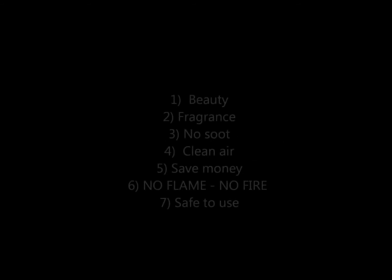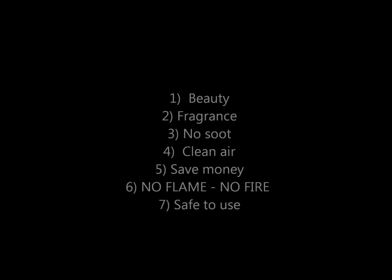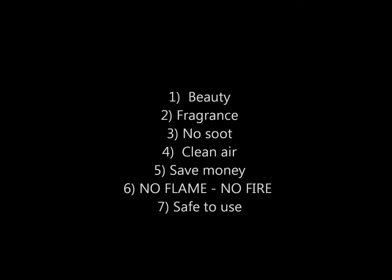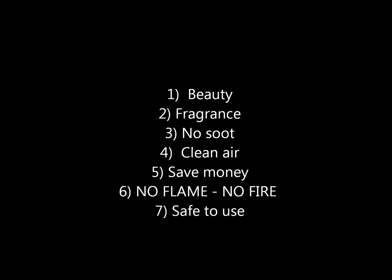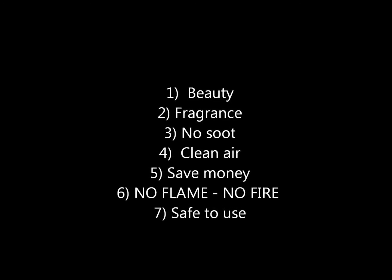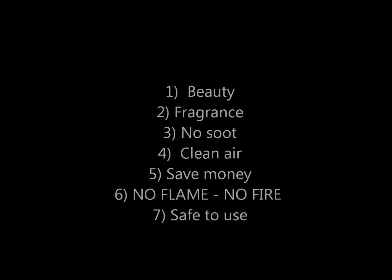So recapping, the reasons to use Scentsy are for beauty, for fragrance, no soot, clean air, save money, and especially no flame, no fire. They're safe and easy to use. So let me take the fire out of your home.